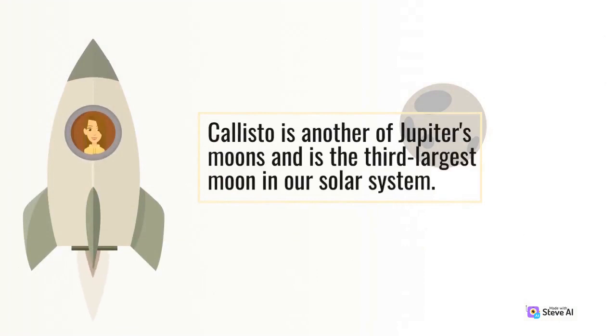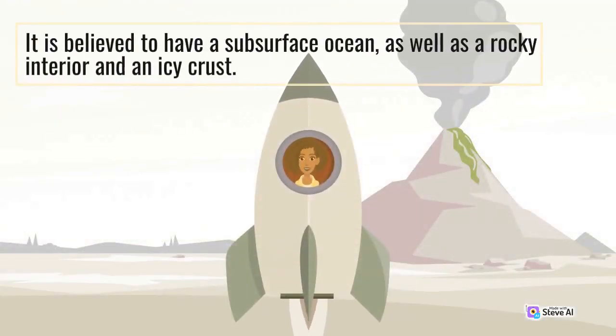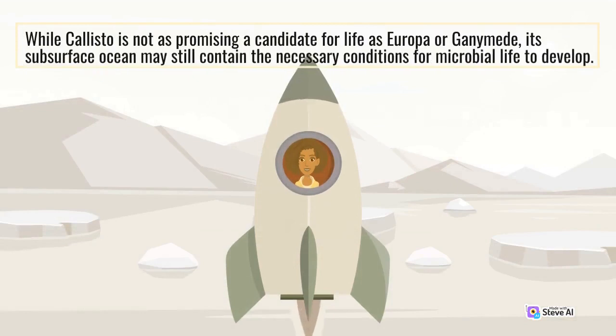Callisto is another of Jupiter's moons and is the third-largest moon in our solar system. It is believed to have a subsurface ocean, as well as a rocky interior and an icy crust. While Callisto is not as promising a candidate for life as Europa or Ganymede, its subsurface ocean may still contain the necessary conditions for microbial life to develop.